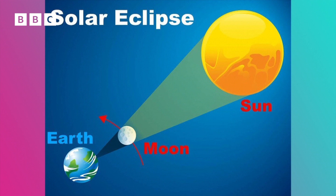A total solar eclipse happens when the moon passes between the sun and the earth as they align, blocking the face of the sun. Total solar eclipses occur once every one to two years, but only those in the narrow path of totality, when the moon completely covers the sun, get to see it.